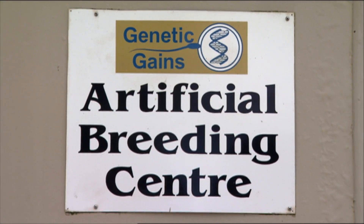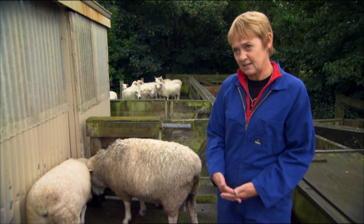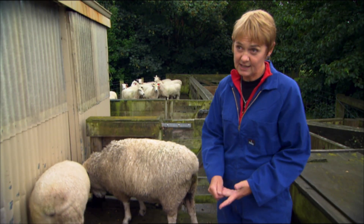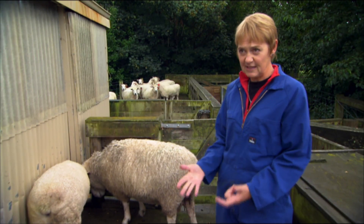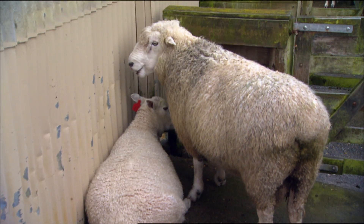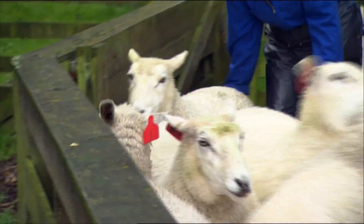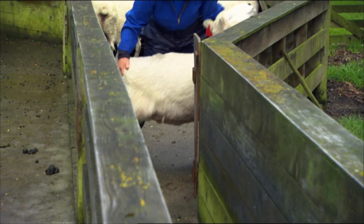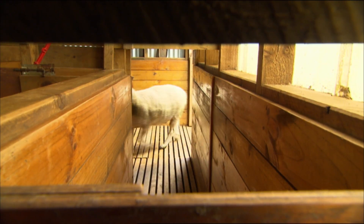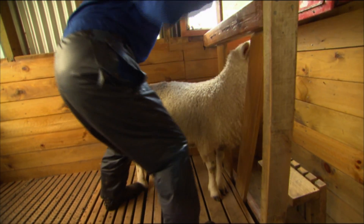Right now we're on the AB Centre. Before rams can come onto here, they need to pass a whole series of health tests. They have to be tested for Brucella Ovis, for Johne's, and for Hairy Shaker, and they need to have a physical inspection by a vet. The reason for that is that this is a biosecurity-approved collection centre for export. The ewes in the background are ovariectomised ewes, here as teaser ewes, programmed to have at least one on heat every day so that the rams are more likely to work for us.